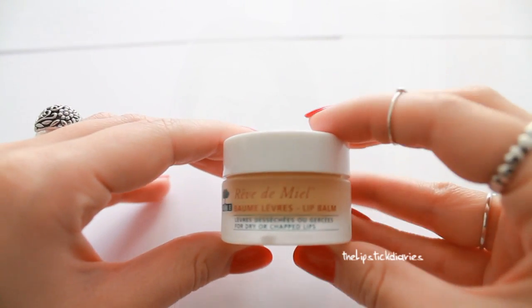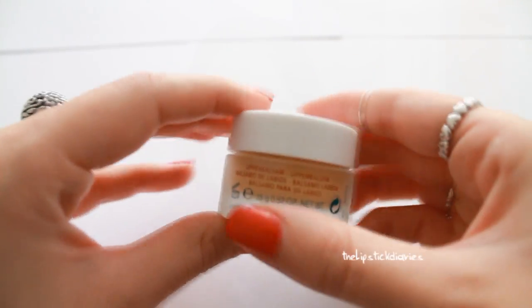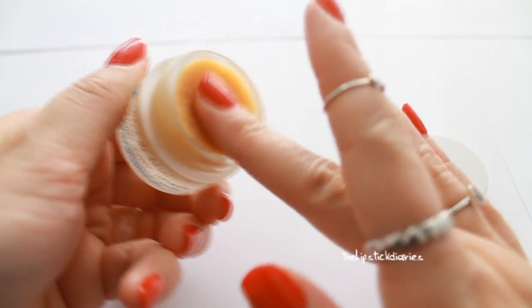I also bought the Nuxe Reve de Miel lip balm for dry and chapped lips. Thanks to Denise for recommending this - it's really nice. It's really thick when you put it on and the smell is just amazing. I don't like putting it on overnight because in the morning it gathers on the edges of my mouth and feels a bit weird. But I really like wearing it during the day, especially before lipstick, because it has a matte finish and is quite tacky so it makes lipstick go on really nicely.